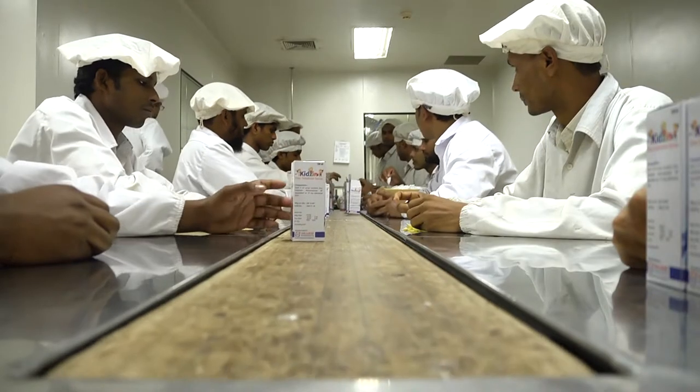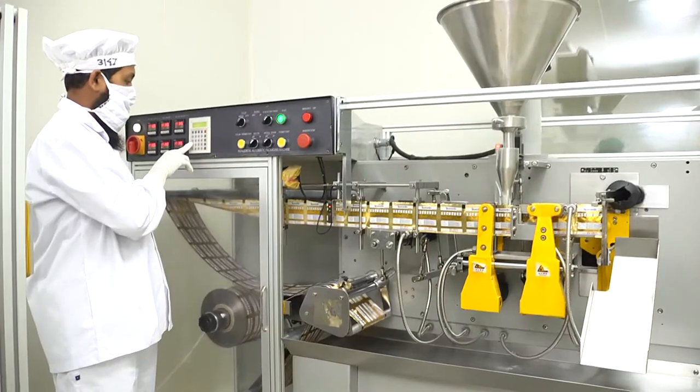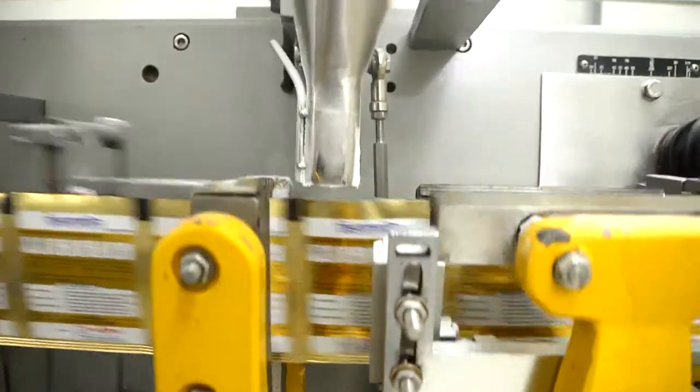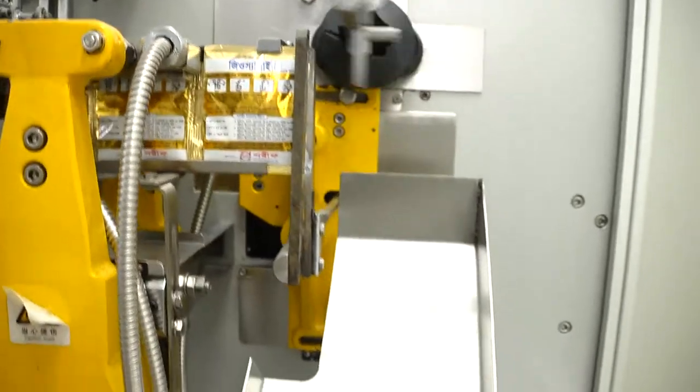We have online secondary packaging with BFD built. There are five units of 4-side sachet filling machines — they are fully automatic PLC-controlled with capacity of 1,000,000 sachets per day.